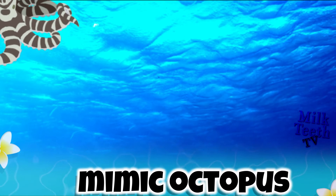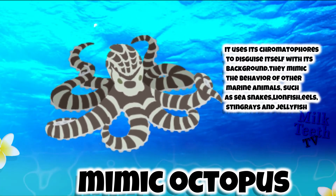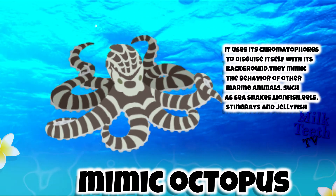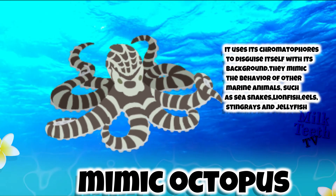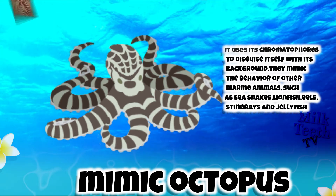The Mimic Octopus. It uses its chromatophores to disguise itself with its background. It mimics the behavior of other marine animals such as sea snakes, lionfish, eels, stingrays, and jellyfish.